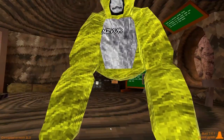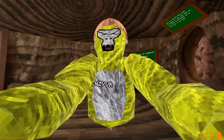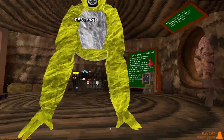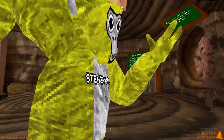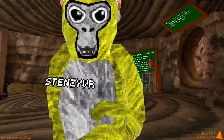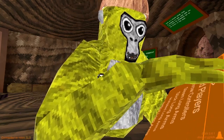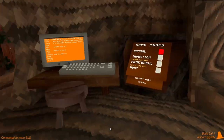Do gorilla tag long arms make you better at gorilla tag? Why is it so long? Guys, I'm actually seven foot five. In this video, I'm going to be putting long arms and not long arms through the test to see which one is better — long arms or no long arms.